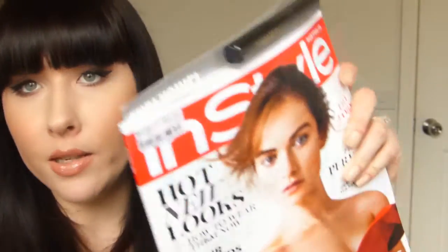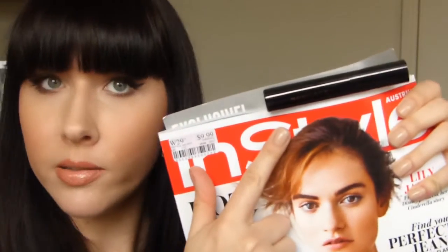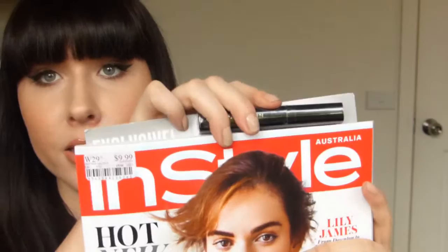I also got this month's InStyle magazine, which came with a full-sized mascara from Napoleon Perdis — really cool. I haven't even taken it out yet. They say it's worth $35, so for $10 all in with the magazine and mascara, you can't go wrong. So that's my recent haul — some of the stuff I've been picking up. I'll see you guys soon!